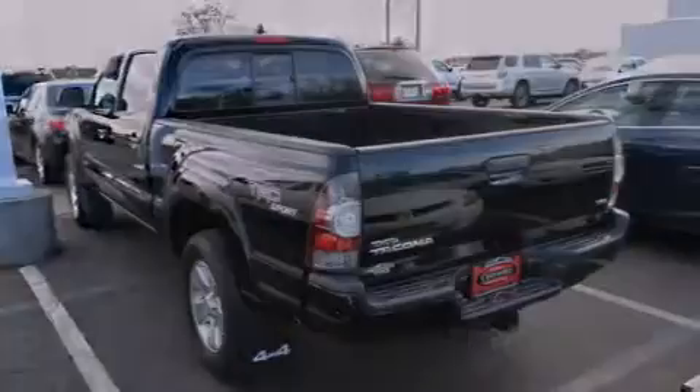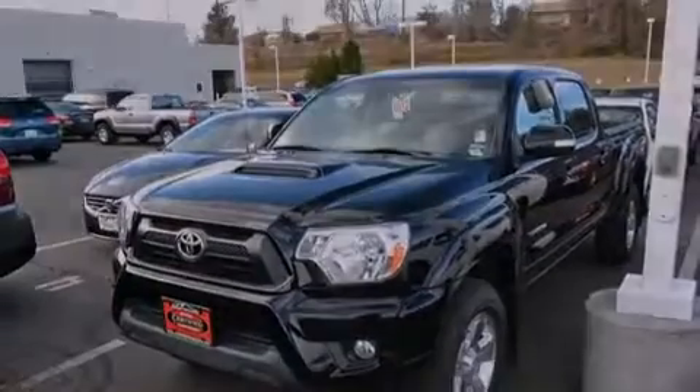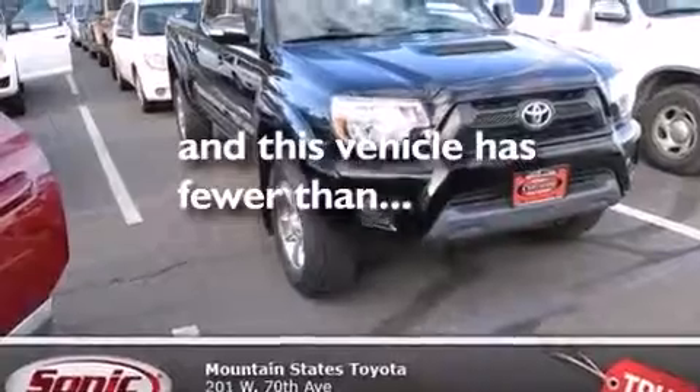All of the following features are included: air conditioning, a split folding rear seat, a CD player, front side impact airbags, a traction control system, an anti-lock braking system. And this vehicle has fewer than 43,000 miles on the odometer.